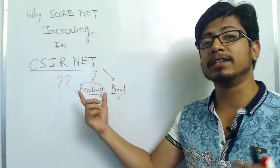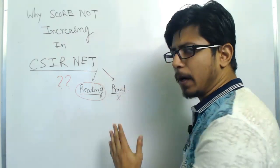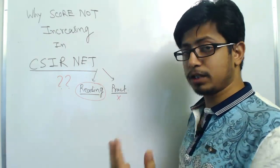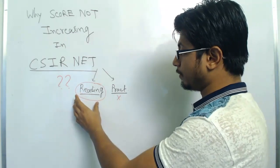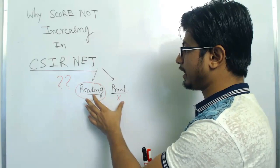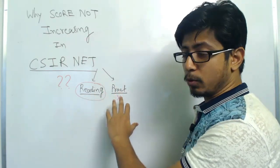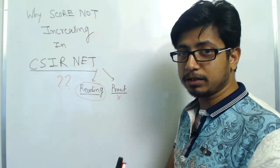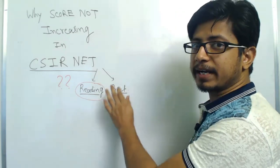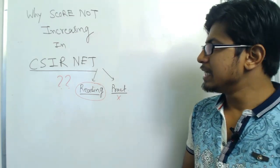Practice more and read more. For a six-month preparation, I'd suggest: the first two months — read more, practice less; the middle two months — reading and practice 50/50; the next two months — read less and practice more; and in the final month before the exam — practice, practice, and practice. That is the approach you should take.